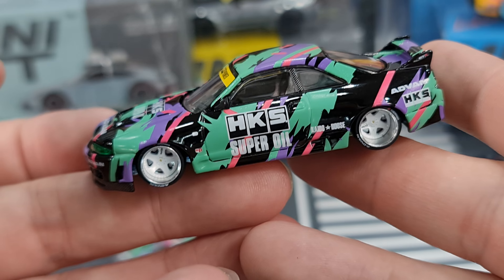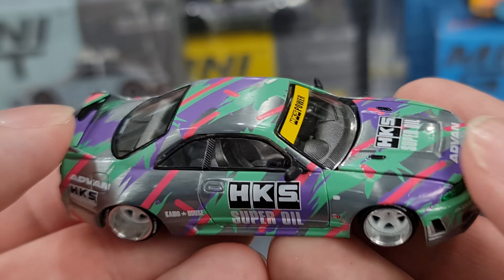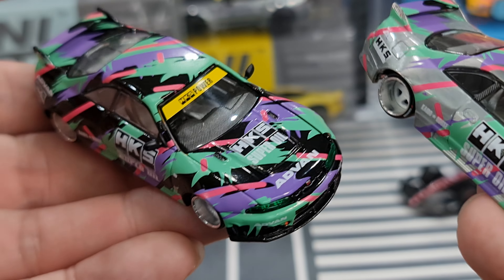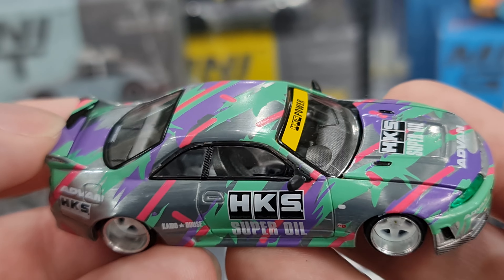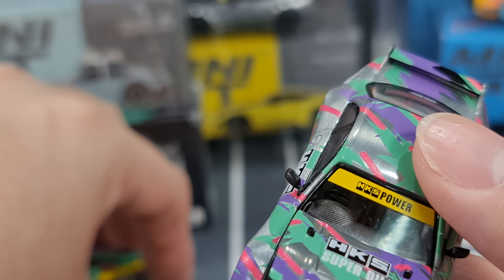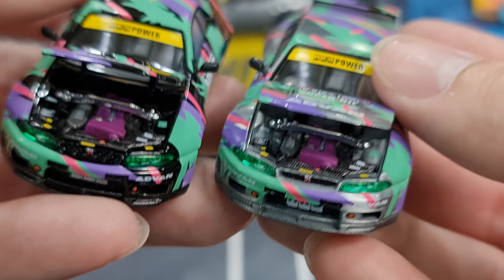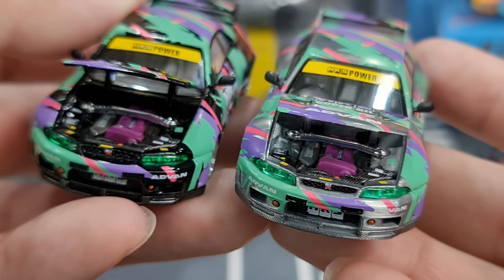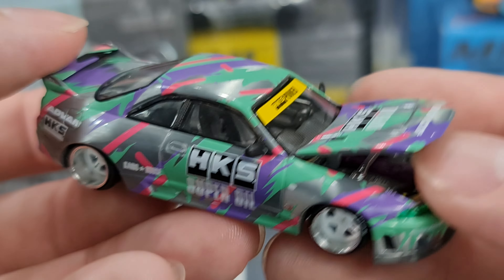Now this is the chase version. Instead of the black base paint, the base is unpainted, so you can see all the parts in detail. I want to show the engine bay — with the unpainted body you get a raw metal color in the engine bay which is quite nice. It makes it look really good.